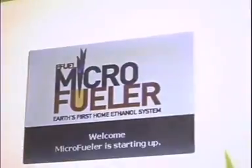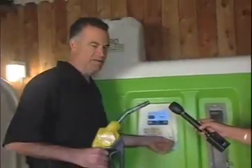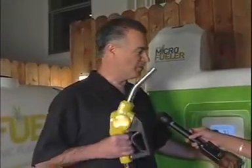It stores it in a tank, and then the system allows us to come and just basically turn it on, pick up the handle, and pump it right into our vehicles — trucks, cars, or whatever — just like you would at a normal gas station.